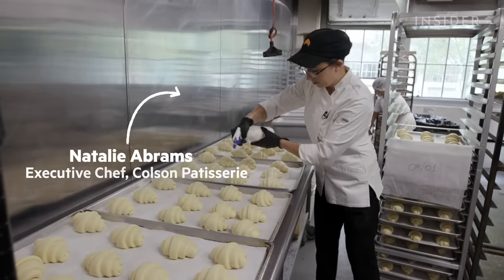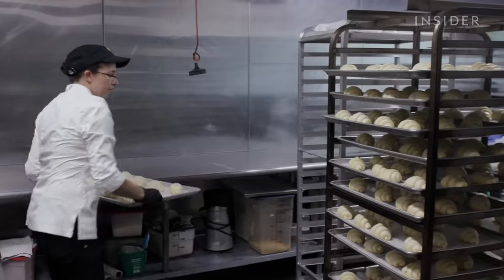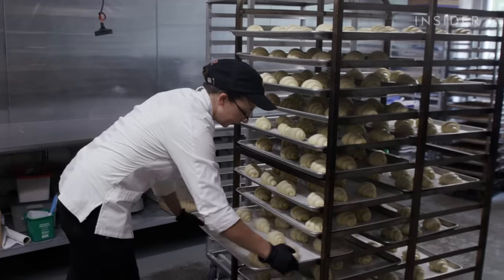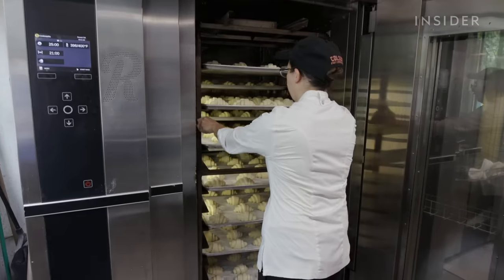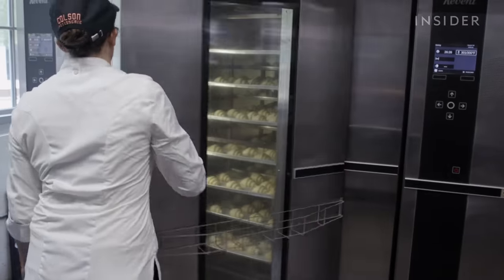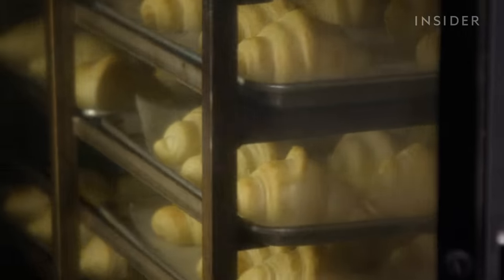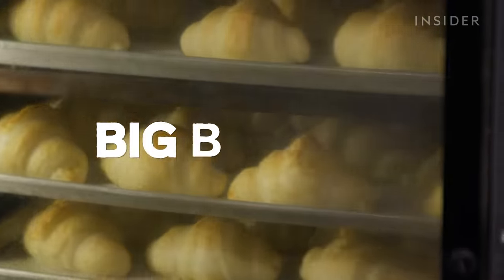For executive chef Natalie Abrams, it's a constant race against time and changes in temperature. If the dough is mixed incorrectly — overmixed, undermixed, or mixed too warm — if anything goes wrong, you see it immediately. We visited Colson Patisserie in Brooklyn, New York, to see how it prepares its croissants in such big batches.